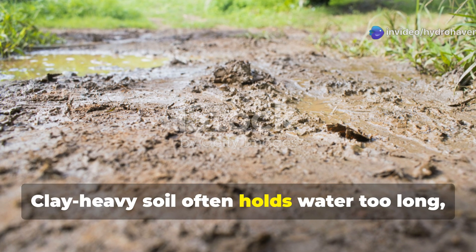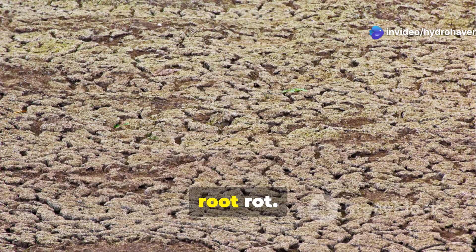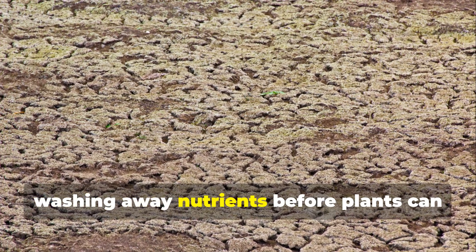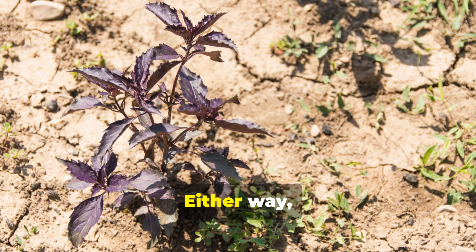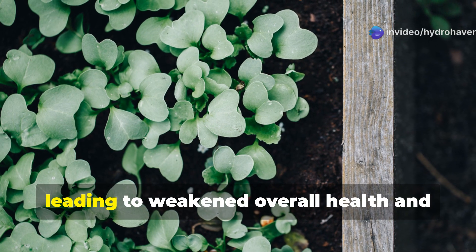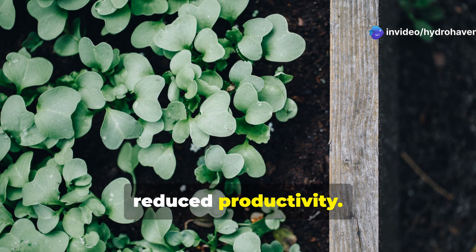Clay-heavy soil often holds water too long, depriving roots of oxygen and promoting root rot. Sandy soil, conversely, drains too quickly, washing away nutrients before plants can absorb them. Either way, your plants experience stress from inconsistent access to water and nutrients, leading to weakened overall health and reduced productivity.